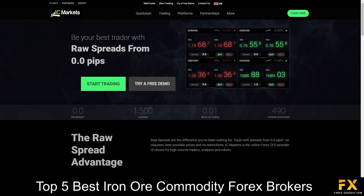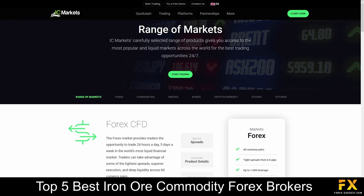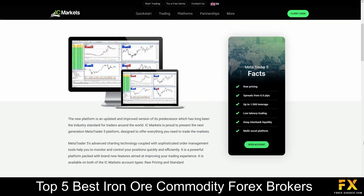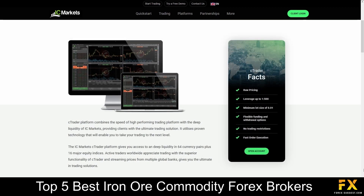IC Markets specializes and offers services in trading across Forex, commodities, indices, bonds, cryptocurrencies, stocks, and futures. Featured platforms are available on MetaTrader 4, MetaTrader 5, and cTrader, which are supported on Windows, iOS, and Android operating systems.